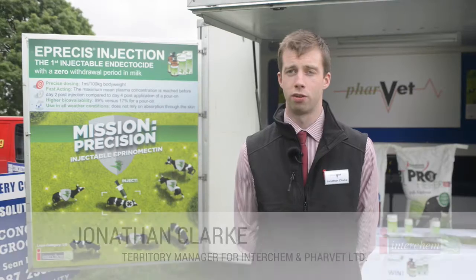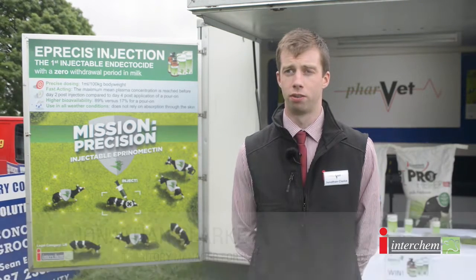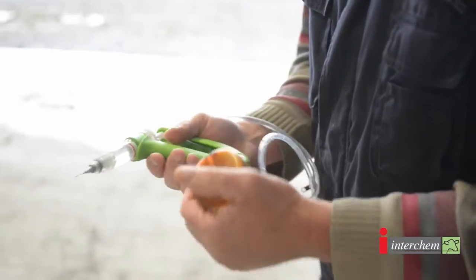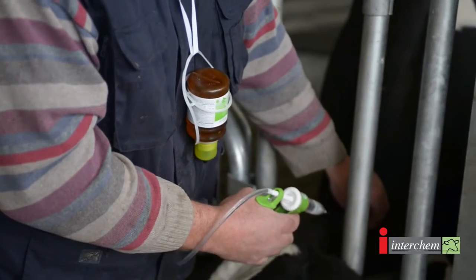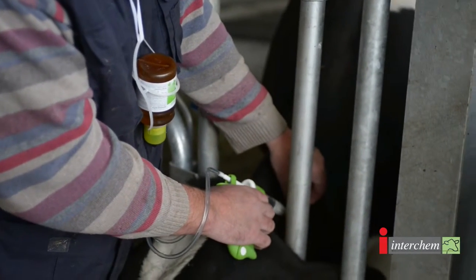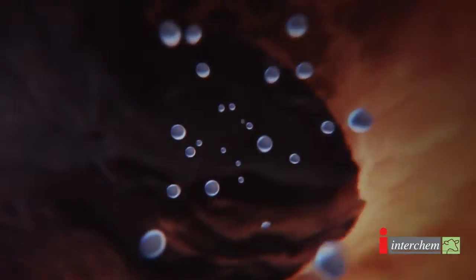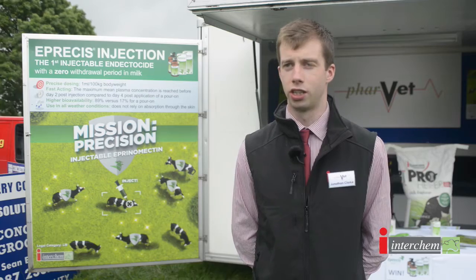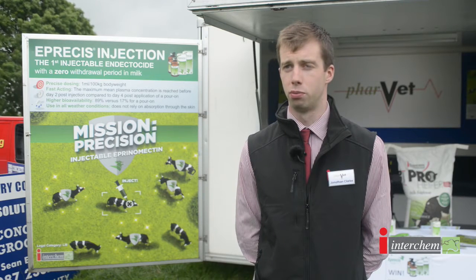My name is Jonathan Clarke, Territory Manager in the West of Ireland for Farvet and Interkim Ireland Limited. At the moment we're launching our Eprosys injection, which is the first injectable dectocide with a zero milk withdrawal. Eprosys injection is an epimectin, covers both internal and external parasites. It offers a unique bioavailability which is 89% versus 17% of a pour-on. Eprosys injection allows no resistance to be developed as correct and accurate dosing will be achieved at all times.